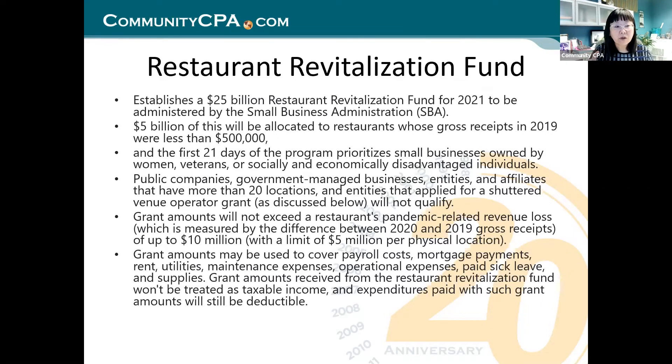There is money allocated for you, and in the first 21 days when it opens, it is yours — you need to go for it. They also limited public companies and capped the grant amount at $10 million. Most clients I've seen got two to three million, maybe $3.5 million. The grant can cover a lot of things: payroll, mortgage payment, rent, utilities — basically you get it and you use it.